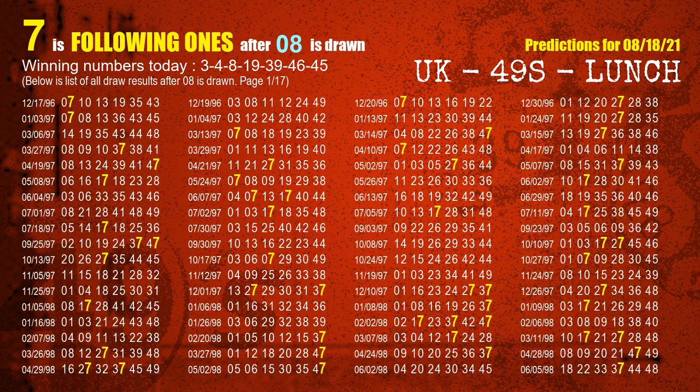The third winning number is 08. The most frequently following units digit is 7 when 08 is the winning number in the last draw.